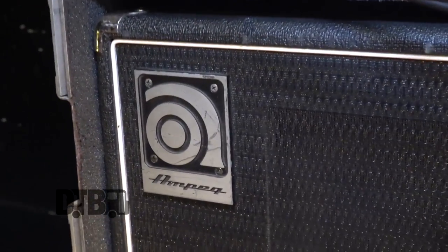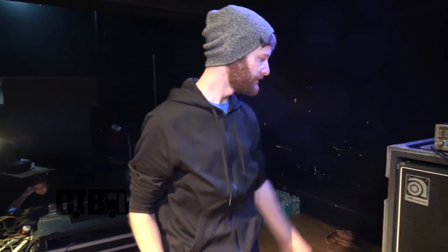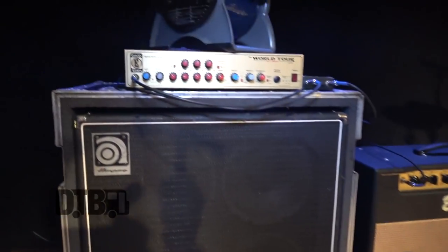This is the Ampeg 8x10. I've had this since 2006 and this thing has just been a beast for me — no issues. I need that wall of sound behind me. They've been trying to get me to downsize but I just can't do it. I gotta have my wall of low end behind me. This guy's been hanging in there.